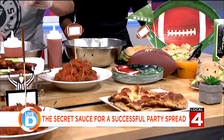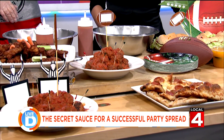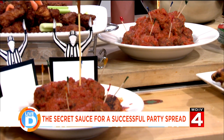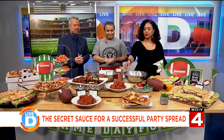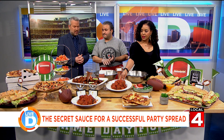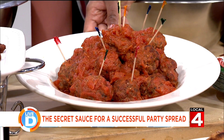These meatballs are all veal — all natural, local meat. 100% veal, made in house. Look how legit that looks. It's extremely light. Thanks for really bringing the big spread here. Of course — everybody here at the station is going to be very happy.